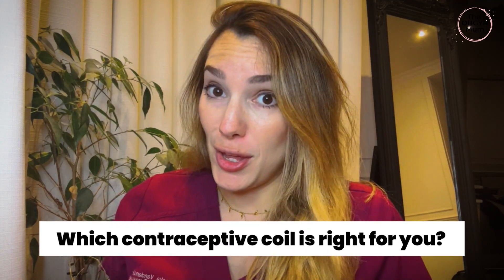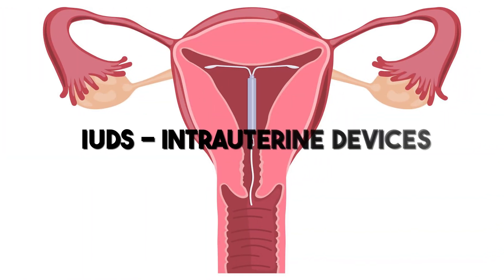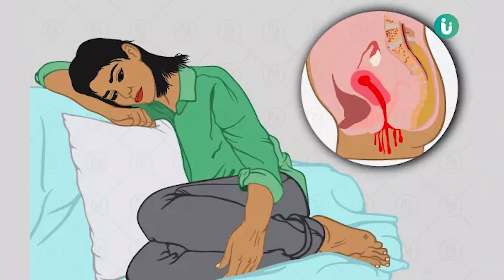Which contraceptive coil is right for you? The coils, known as IUDs, intrauterine devices, have been a fantastic development for contraception as well as controlling problematic vaginal bleeding.